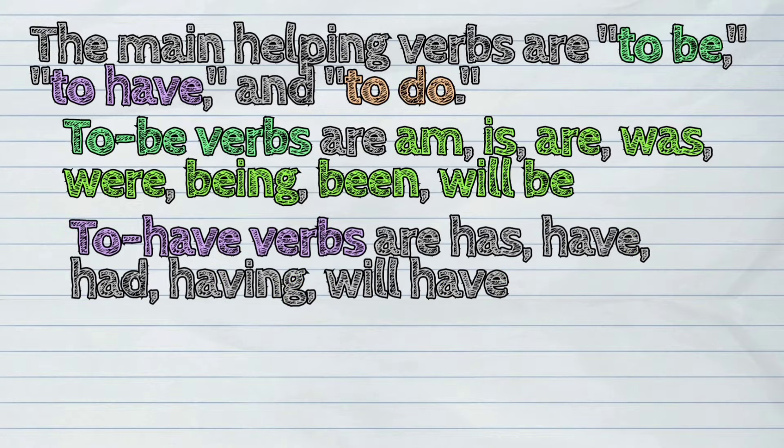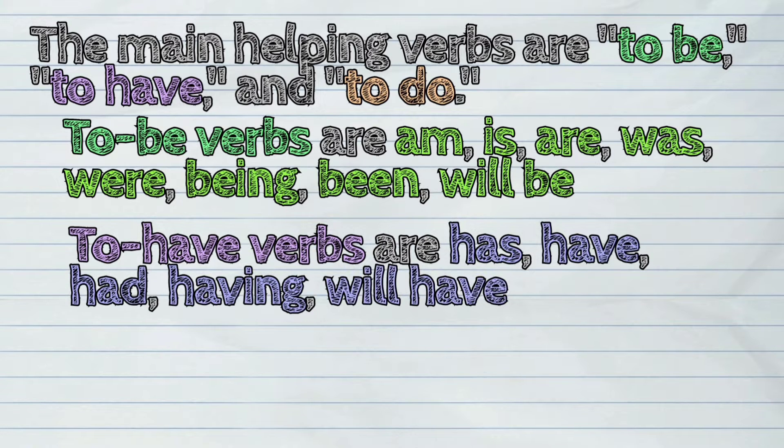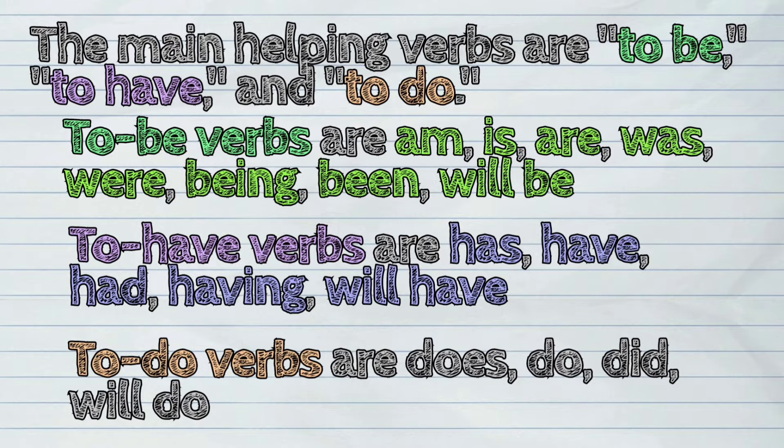To have verbs are: has, have, had, having, will have. And to do verbs are: does, do, did, will do.